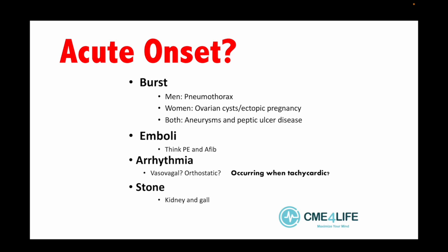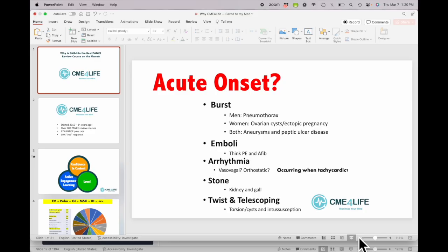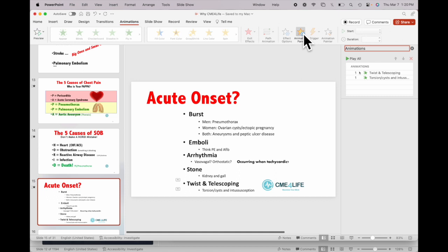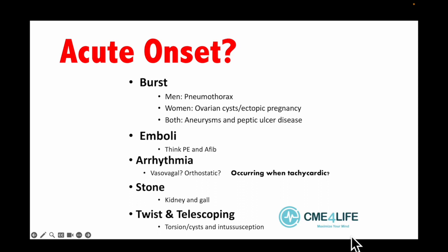I teach them that 'Acute Onset BEAST' is a critical mnemonic. Whenever they see a question that says acute onset or sudden onset, B means something in the body bursts — men get pneumothoraces; women, ovarian cysts or ectopic pregnancies; and both get aneurysms and peptic ulcers. Aneurysms include subarachnoid, thoracic dissections, or AAAs. E is emboli — PE and AFib. A is arrhythmias. Vasovagal versus orthostatic is going to be all over the boards — anyone who passes out tachycardic, it's life-threatening. S is stones — kidney stones and gallstones come on abruptly. T is telescoping and twisting. We repeat this mnemonic so whenever students see 'sudden onset,' it's on this list.